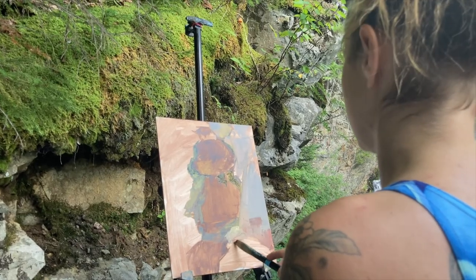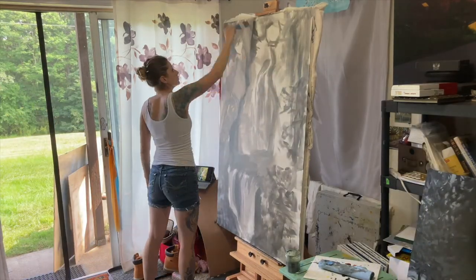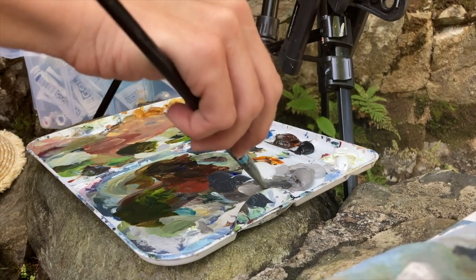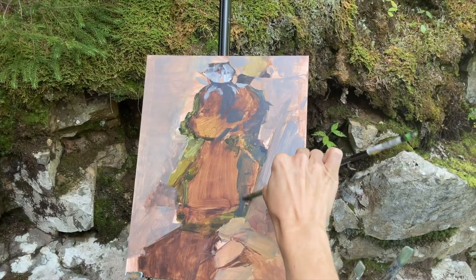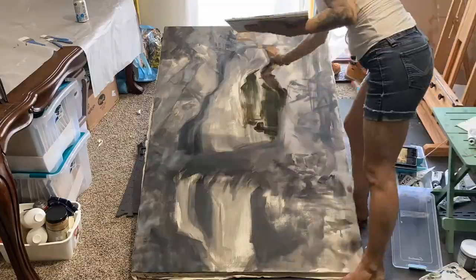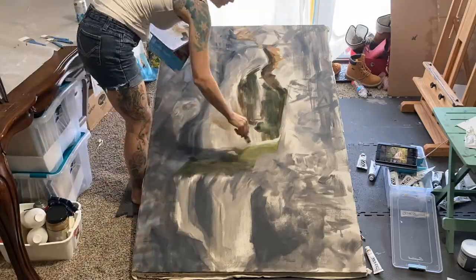And then I started thinking more. When I'm out there painting, I'm not just thinking about what's in front of me. I'm thinking about how I'm feeling. I'm not just thinking about the composition — I'm thinking about the light, how I'm going to build up so that you see it, and how I'm going to present it when I get to those colors.